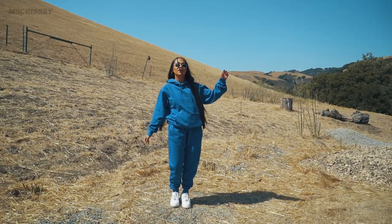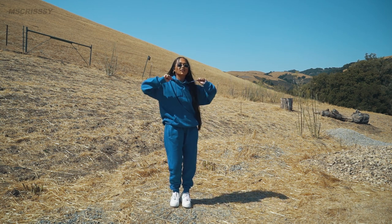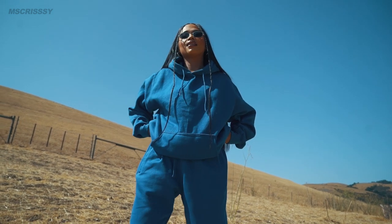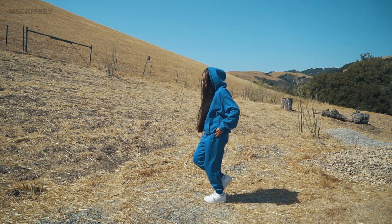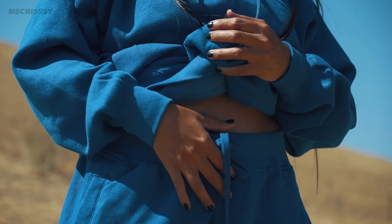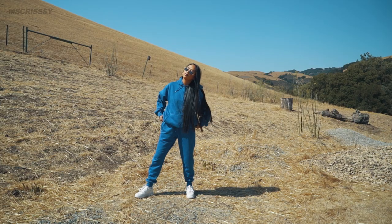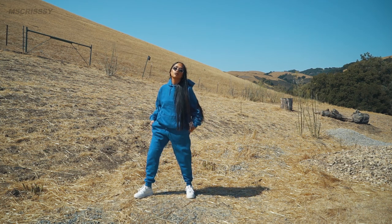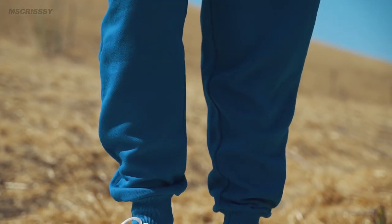Remember how I said red was one of my favorite colors? Well, blue is one of my other favorite colors. I know it's summer and it's hot, but if you're like me and you live in a place that goes from really hot to really cold, then this two-piece sweatsuit from Fashion Nova is definitely for you. I love how thick and soft it is. I'm from the Bay so it gets foggy sometimes, especially in the morning, and I love working out in the morning, so this is definitely one of my go-to clothes when it's really cold and I'm still trying to work out.